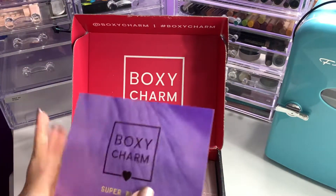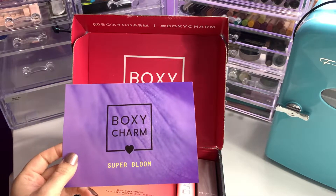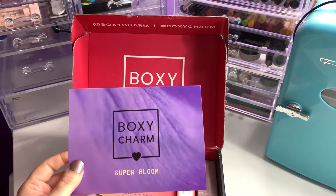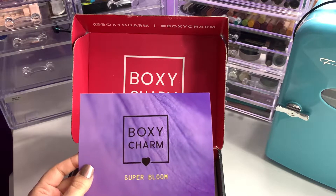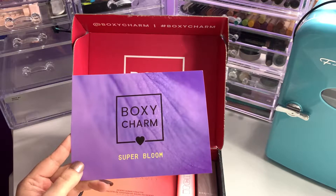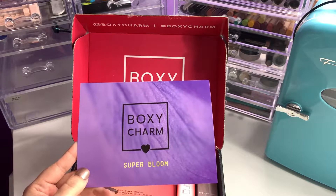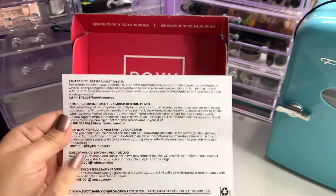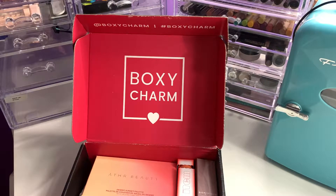For May's theme it was Super Bloom — pretty purple, kind of like an ombre. It looks kind of like a blanket, sort of. I did film this once and it did not take, so if you see a couple of things open, that's why. I'm going to go from the top of the card on the back — it does list all the products with their manufacturer suggested retail price, so I'll go from top to bottom.